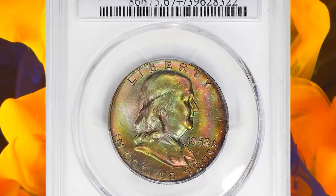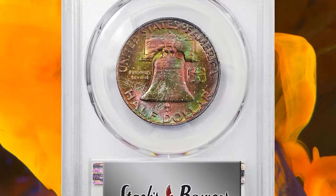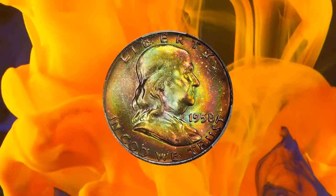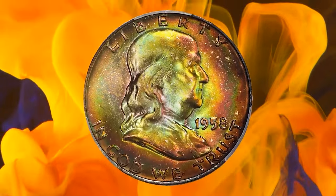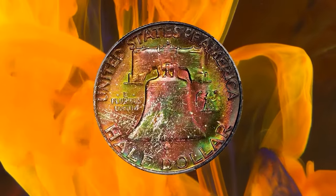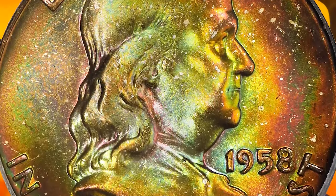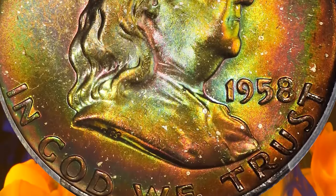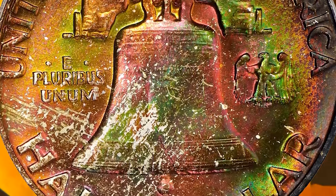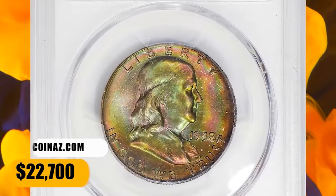Number 3: 1958 D Franklin Half Dollar, graded as MS-67 Plus Full Bell Lines. This is a coin that really needs to be seen to be fully appreciated. The toning that adorns both sides is so vivid and striking — colors include salmon pink, antique gold, bright olive, and burnt orange, all iridescent in quality and allowing full mint frost to shine forth powerfully as the surfaces rotate under a light. Fully struck and as smooth as the day it emerged from the dies, this glorious superb gem was sold for $22,700.